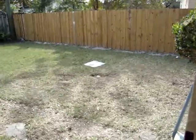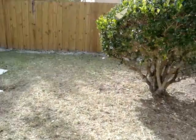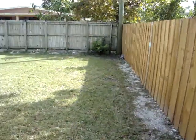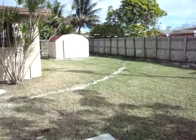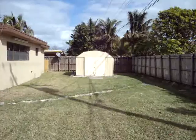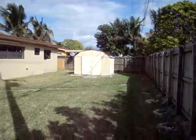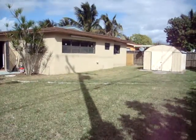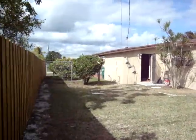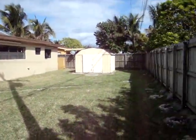Let's take a look at the backyard — very spacious and fenced in, which not a lot of houses have. Take a look at how big the backyard is; the shed is also included. Again, the roof is new, so you don't have to worry about that for many, many years. Privacy fence, and there are also shutters for the whole house all around.